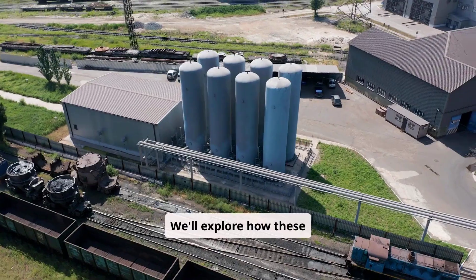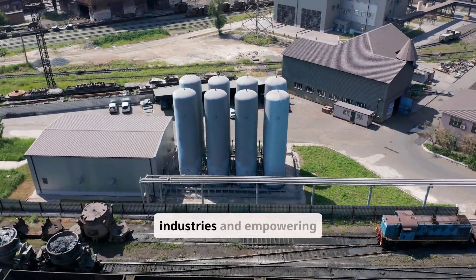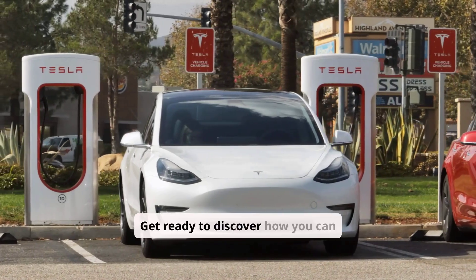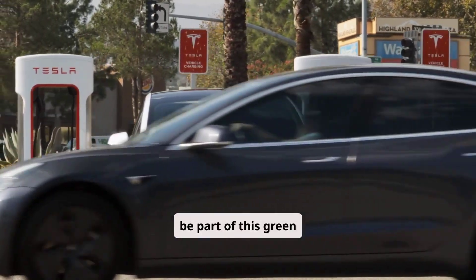We'll explore how these technologies are reshaping industries and empowering individuals to make eco-conscious choices. Get ready to discover how you can be part of this green revolution.